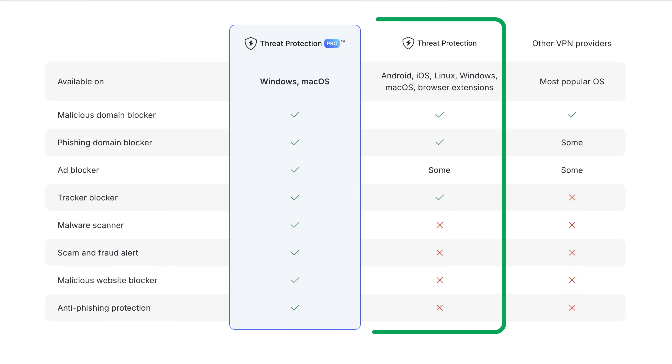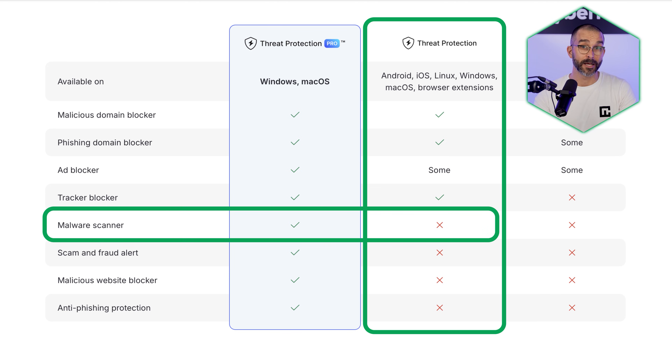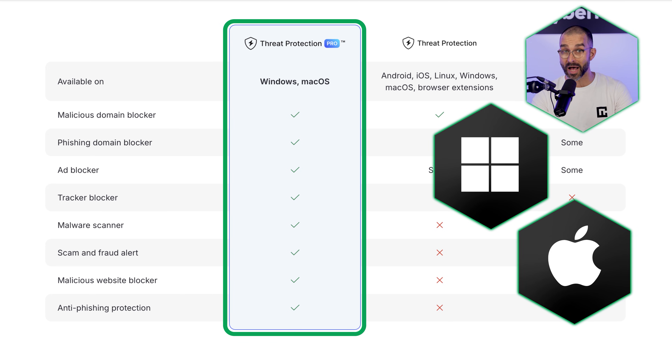Threat Protection Lite is a lightweight version of the tool that uses DNS filtering to block access to harmful websites, though it doesn't offer advanced features like malware scanning. Lite is available across all NordVPN apps, including mobile and browser extensions. Meanwhile, Threat Protection Pro is available only on desktop, specifically Windows and macOS.